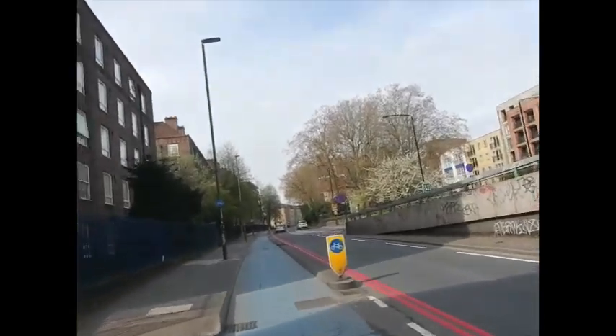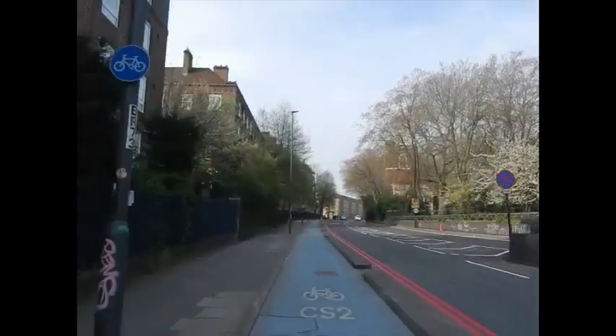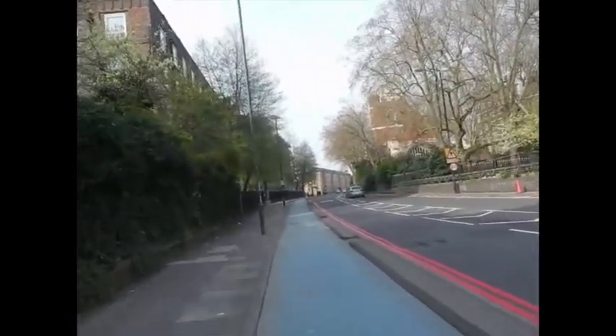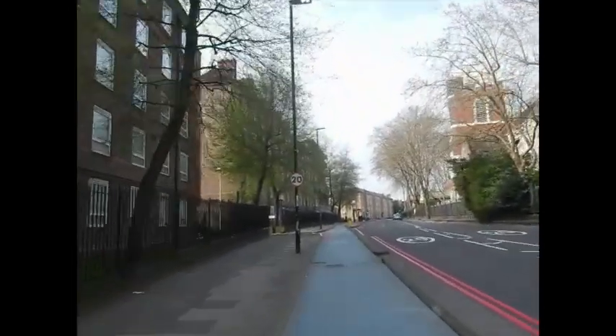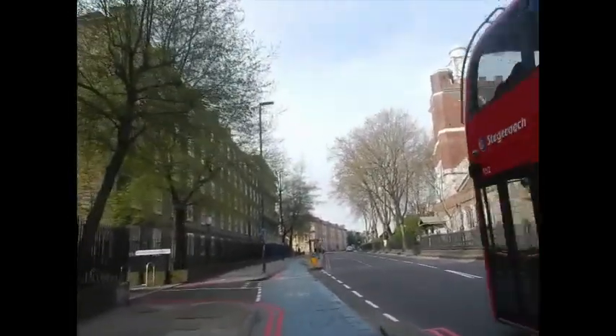This is Tower Hamlets after the Bow Flyover. Tower Hamlets has better biking infrastructure for some reason. Stratford is the start of Newham, and going further east from Stratford there are no bike rental stations or bike lanes properly set up. So you can only really go as far as Stratford, then you're pretty much on your own.